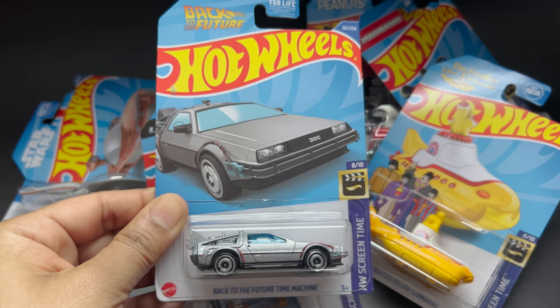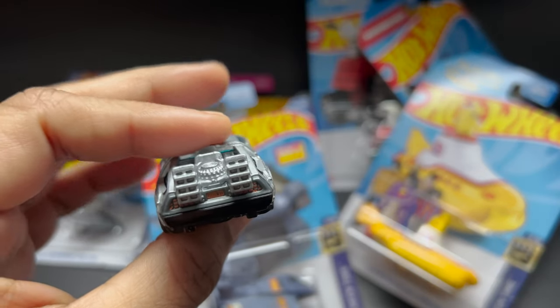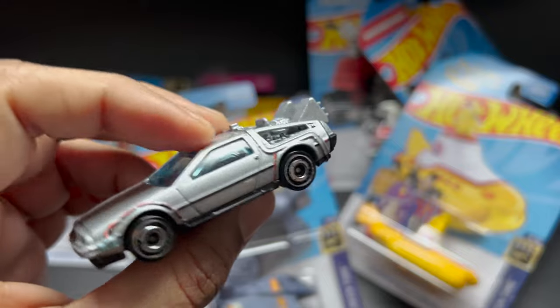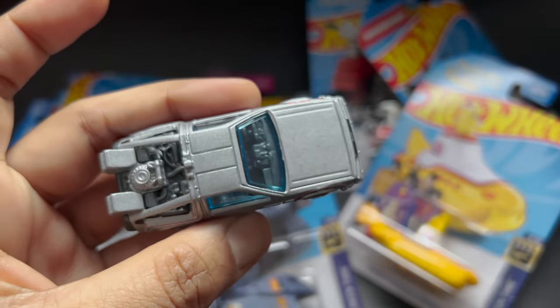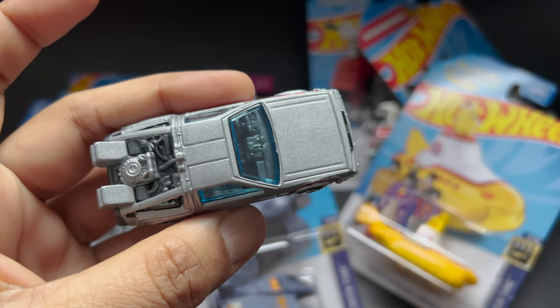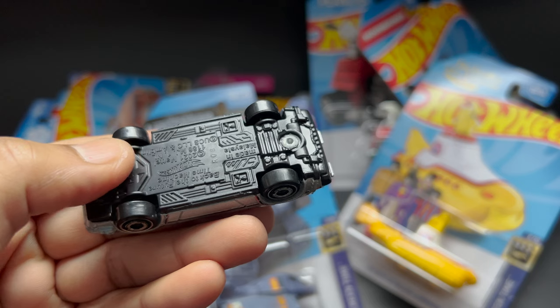The next one we have here is Back to the Future, the Time Machine. They also released it in 2024, where the wheels are a little bit flat. Good detailing has been done to this too, which I am really impressed by.